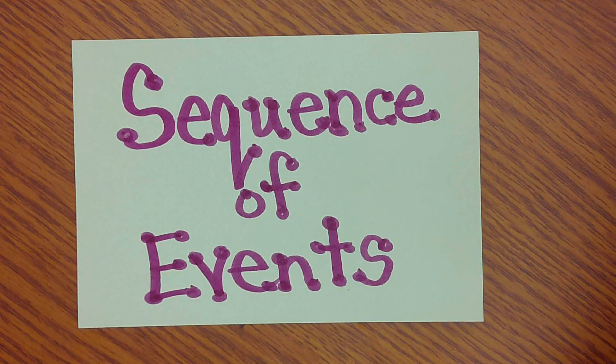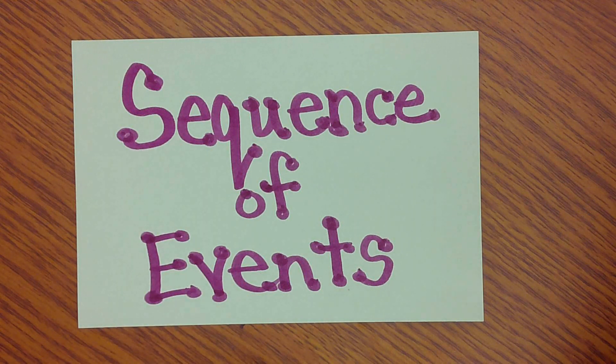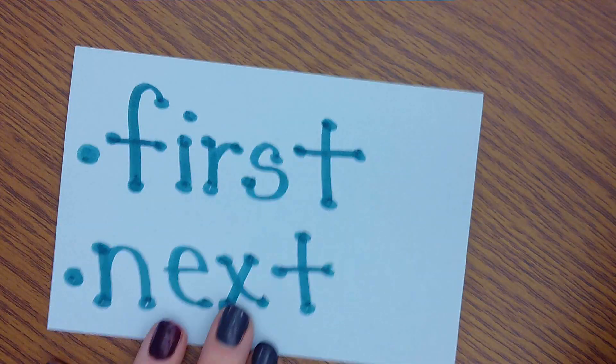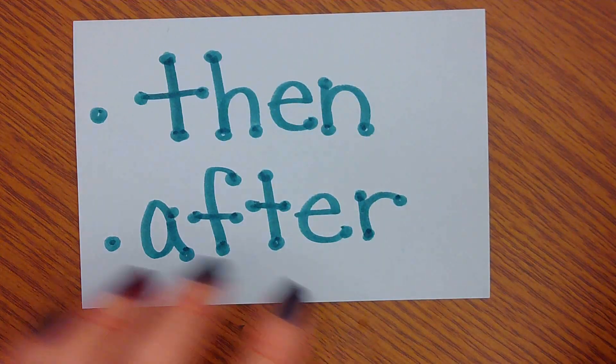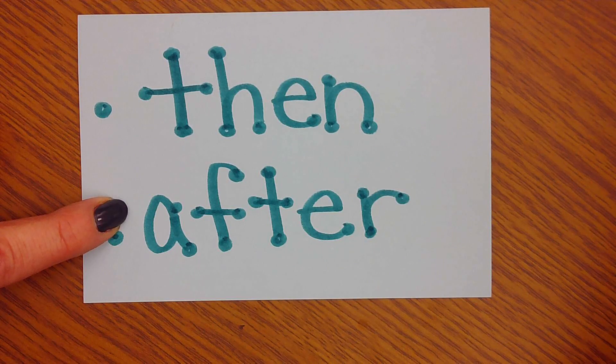When we talk about the sequence of events, remember sequence is the correct order that things happen, and the events are the things that happen in the story. We're going to look at some time order words. You might see words like first and next, which help you organize the story. You might also see words like then and after, which help us get the events in the correct order and help us remember the story.